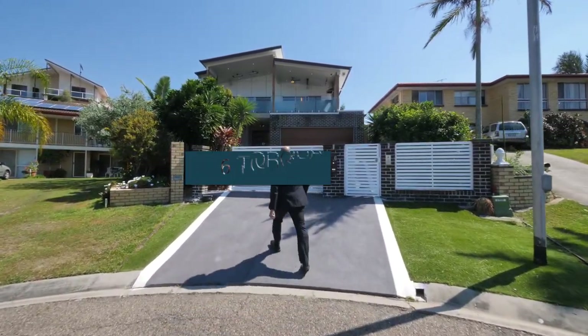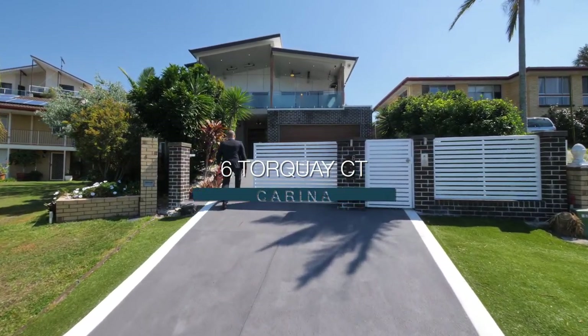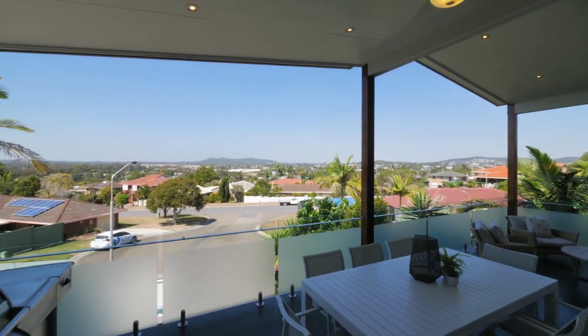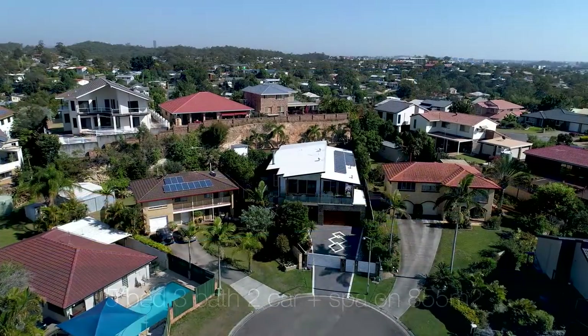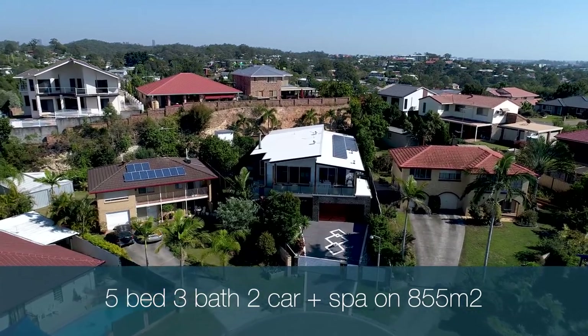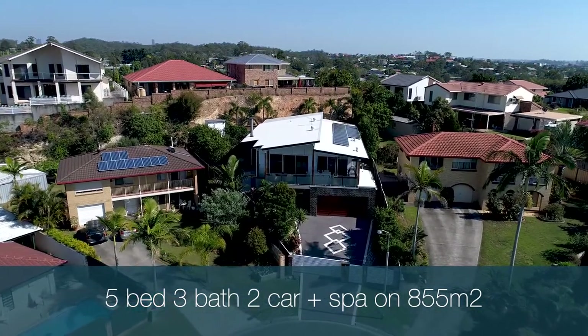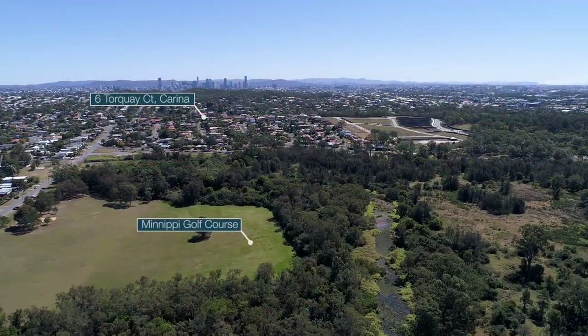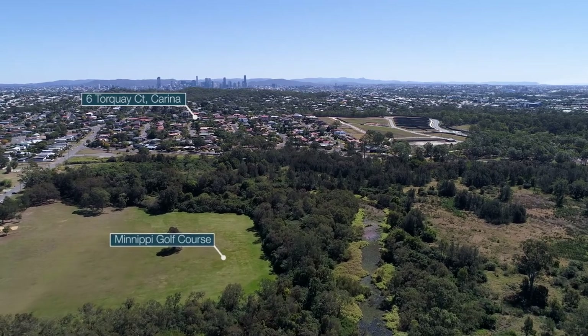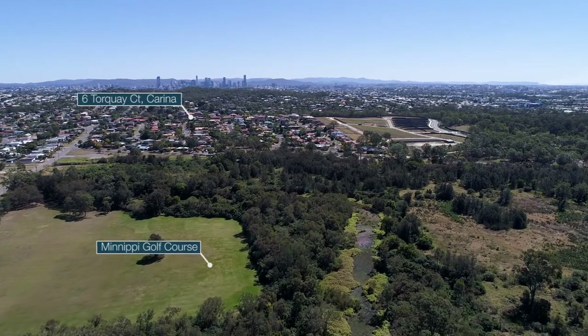Located in an elevated cul-de-sac position with commanding views extending out to the mountains, Moreton Bay and soon-to-be-complete golf course, this architecturally designed and superbly appointed residence on 855 square metres offers a myriad of living opportunities. This inner-city home sits on the doorway of the new Manipi Golf Course, the first public golf course built in Brisbane in 70 years.